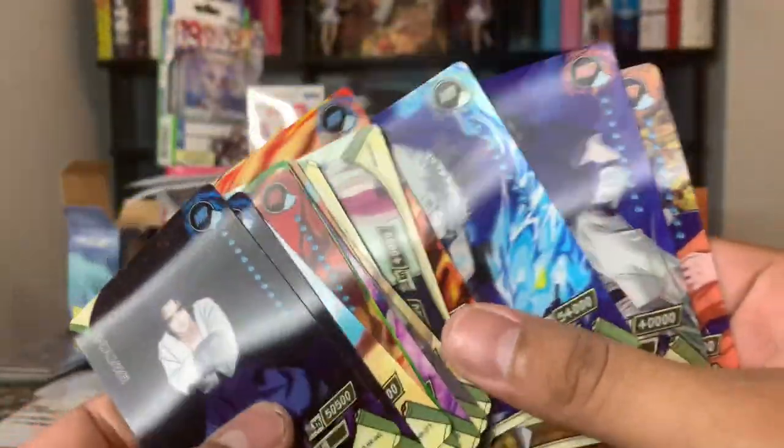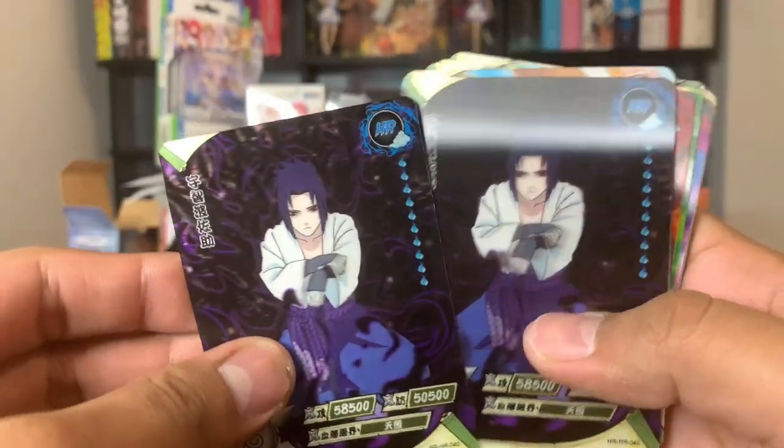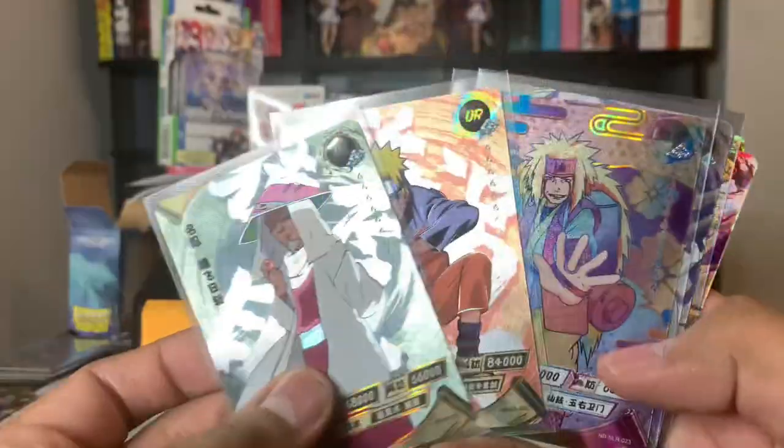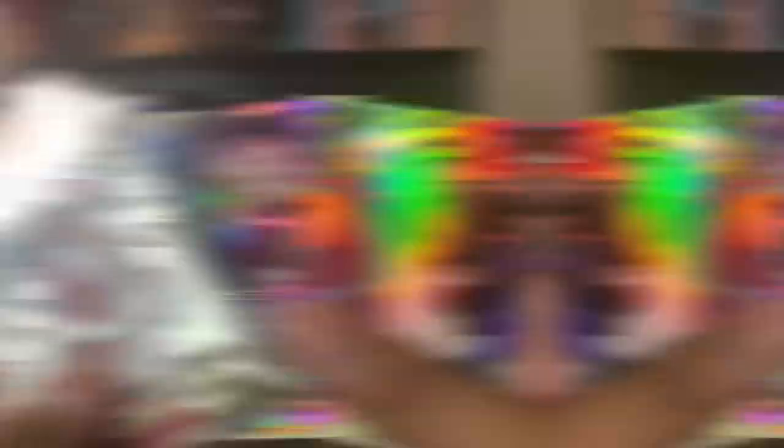You can see we got one duplicate — it was just these two guys right there. But let's go ahead and head over to my binder and add all of these cards to my binder.